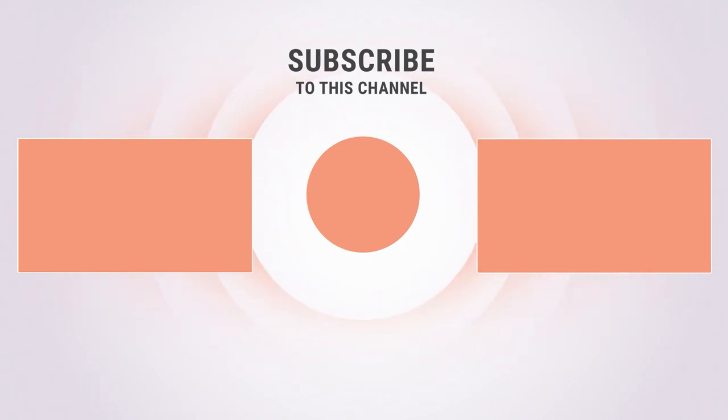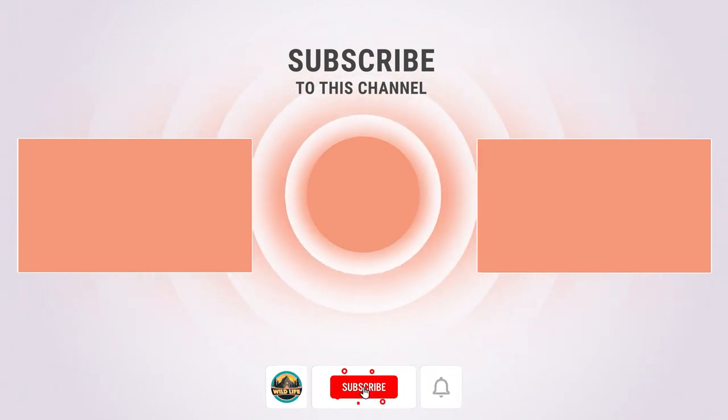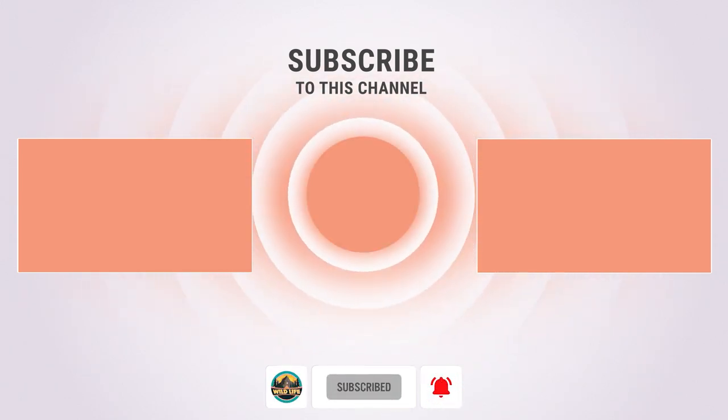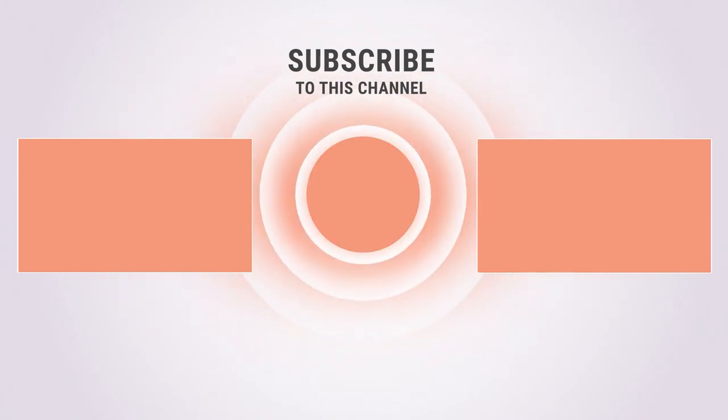If you enjoyed this video, please give us a like and let us know in the comments what you think. Check out our other videos and subscribe to be part of the fun. Click on the notification icon so you can see our new videos as soon as they're uploaded. Thanks for watching and see you next time.